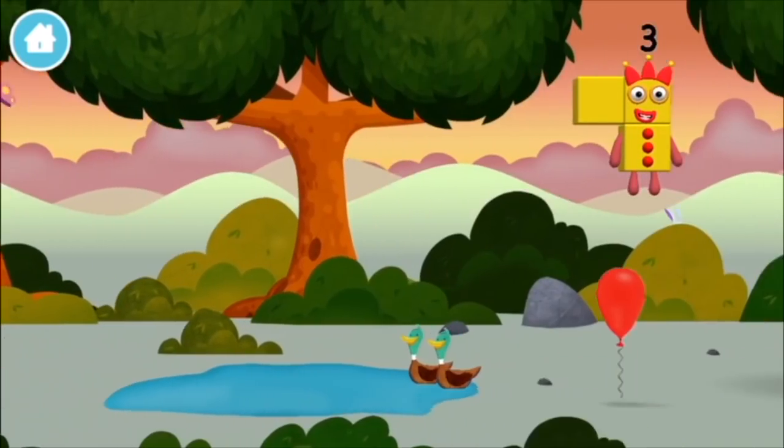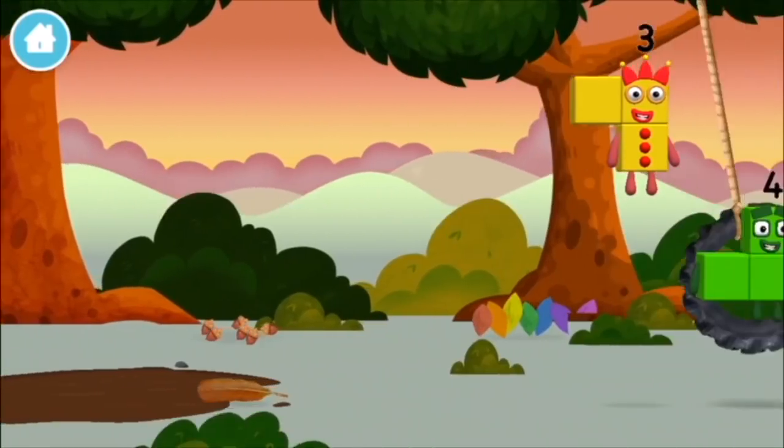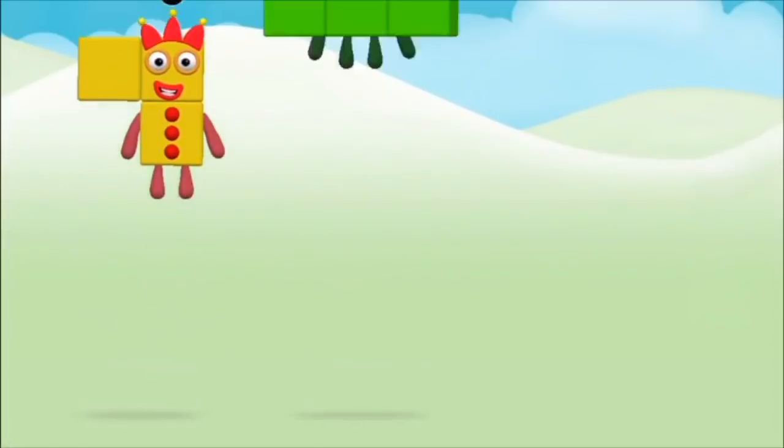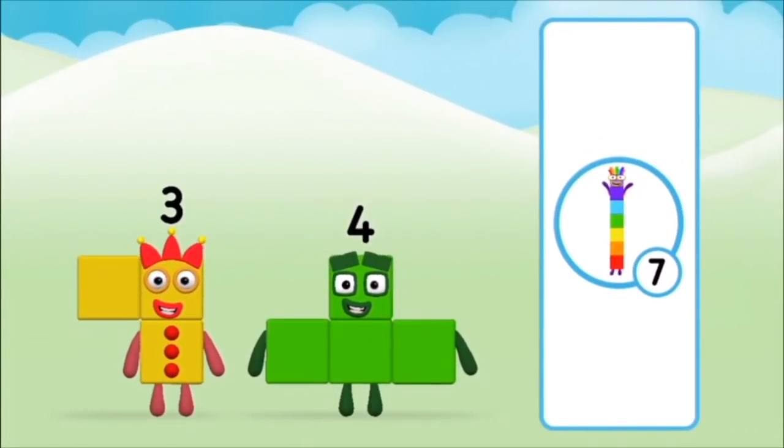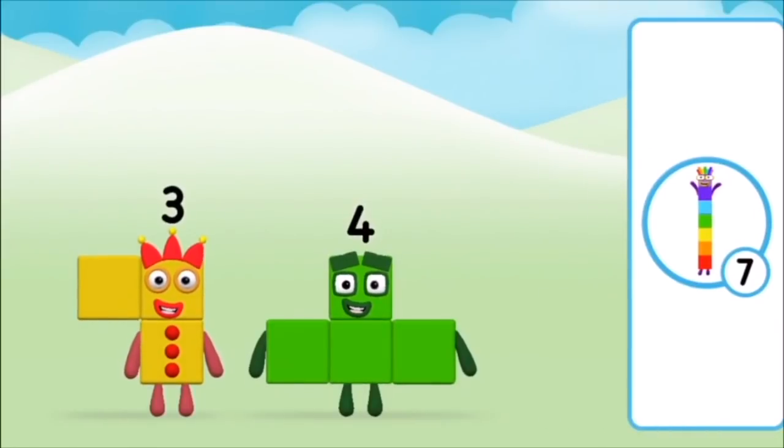Congratulations! You made number block nine! You made a new number block! You found another one!